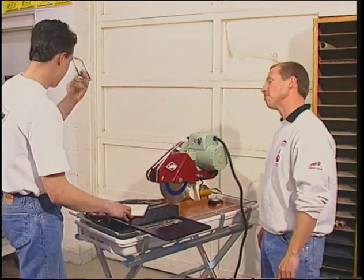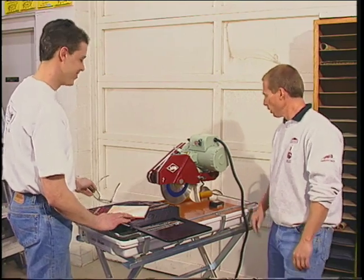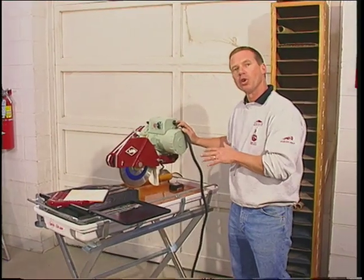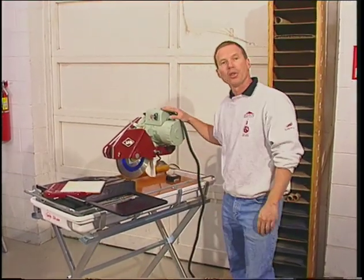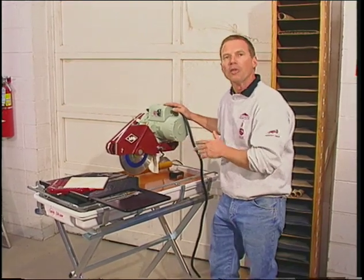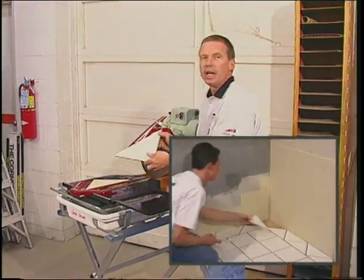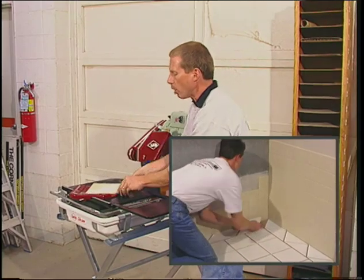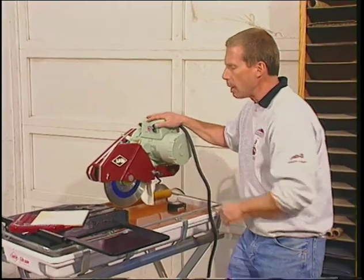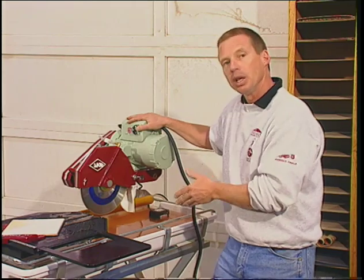I really appreciate the extended length of this table. Well, we're trying to spoil you! This particular model is the MK101 XL24, an extended version of the standard-of-the-industry 101. This unit will rip up to a 24-inch long tile and cut on the diagonal up to an 18-inch tile. Like all tile saw packages sold at Berlin's, this unit comes complete with a premium diamond blade, a pump, a horse-and-a-half motor, and includes a stand.